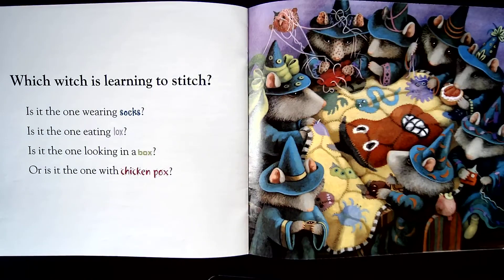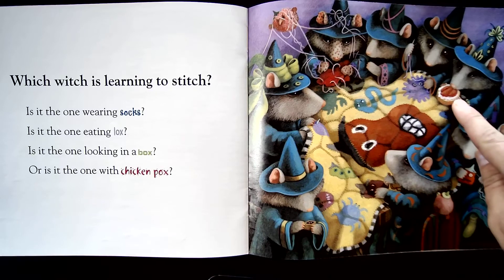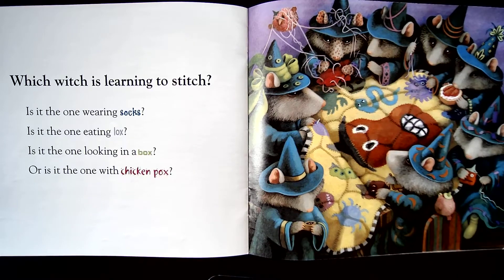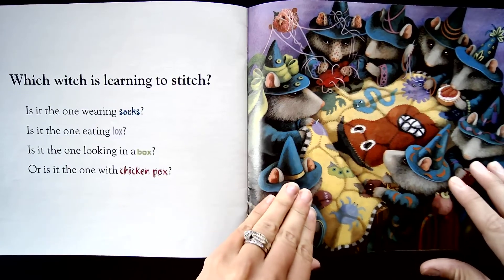Which witch is learning to stitch? Is it the one wearing socks? Is it the one eating a lox? That's right here — that's what a lox is. Is it the one looking in a box? Or is it the one with chicken pox? That's what chicken pox is — little itchy bumps all over your skin.